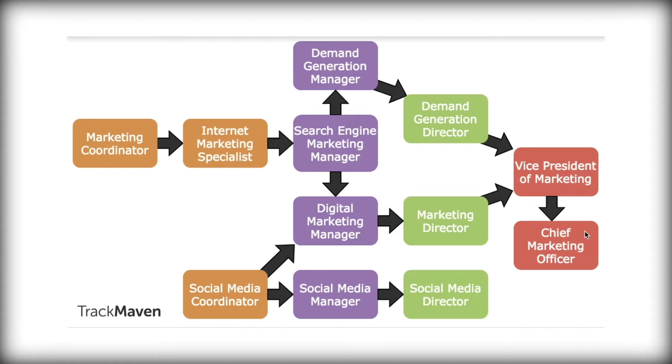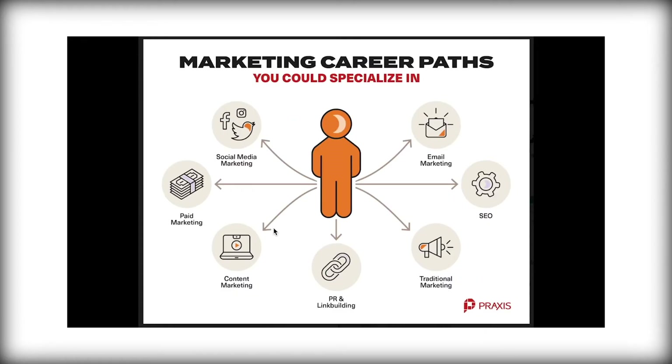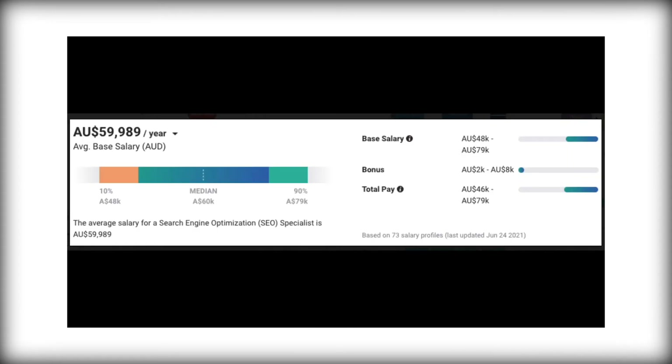Social media coordinators who manage all those platforms and company accounts to generate interest progress into becoming a marketing director, and ultimately you could get a role as a CMO — Chief Marketing Officer. It takes roughly 15 to 20 years to progress from marketing coordinator to CMO. For fresh starters, certain avenues to look at include social media, paid content marketing, PR, link building, traditional SEO, and email marketing. The entry-level salary for a marketer is an average of $60,000 per year, with much of the additional compensation locked up in commissions and bonuses.